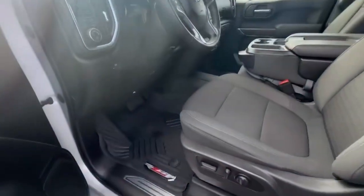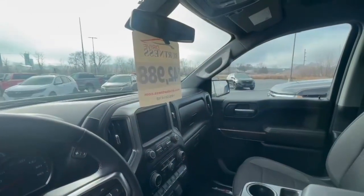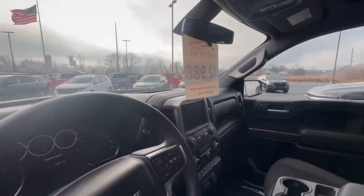Take a peek inside here — it's got the all-weather floor mats, full touchscreen display, backup camera, Bluetooth, heated seats, and heated steering wheel.